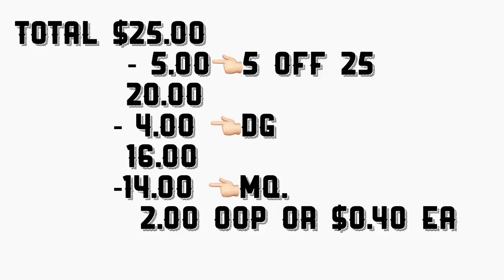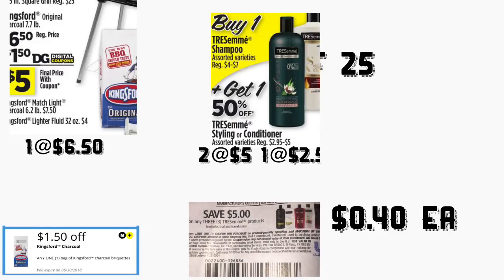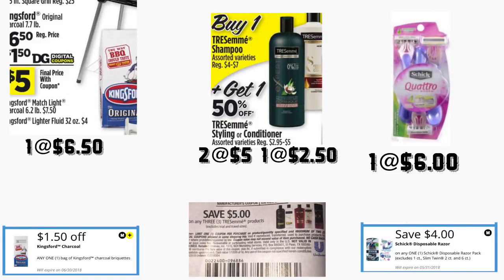In the next scenario, you're going to be getting the Kingsford charcoal priced at six dollars and fifty cents — we have a dollar and fifty cents digital coupon. There are also rebates on this product on Checkout 51 and Saving Star for a dollar and fifty cents back on each app. You're going to be getting three of those Suave shampoo and conditioner — buy one get one fifty percent off — so you pay five dollars for two and two dollars and fifty cents for one.